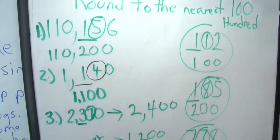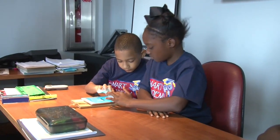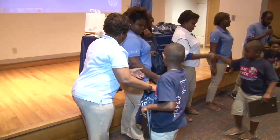Post-tests demonstrate a growth in the students' academic experience at the end of the four weeks. This summer marks the 13th year that 1890 Extension has offered the Academy in Orangeburg, South Carolina.